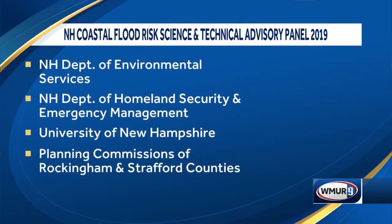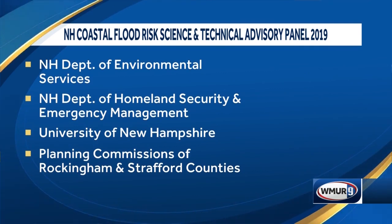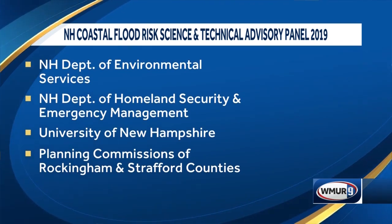Here's the list of agencies involved: Environmental Services, Homeland Security, Emergency Management, UNH, the planning commissions in Rockingham and Stratford counties, the Department of Transportation, Fish and Game, and so forth.